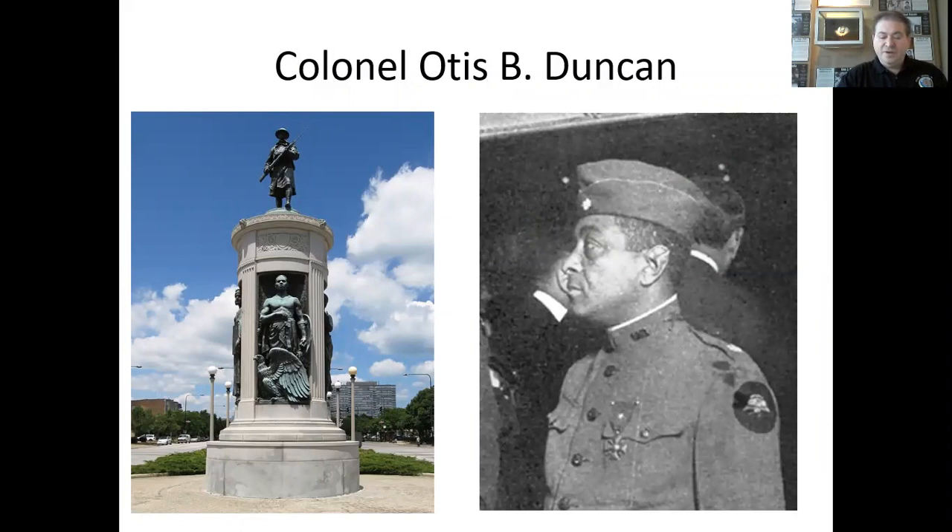Otis Beverly Duncan was an American officer in the United States Army. He was the highest-ranking African-American in the American Expeditionary Forces at the end of World War I, serving as a Lieutenant Colonel in the 370th Infantry Regiment. Illinois paid for the training of an all-African-American regiment within the Illinois National Guard. The unit organized in the 1870s was the 8th Illinois Infantry. The monument on the left side of the screen currently stands in the Bronzeville neighborhood of Chicago and commemorates the 8th Infantry. Duncan entered the Illinois National Guard in 1902 and was assigned to the 8th Illinois and commissioned as an officer. When the 8th Illinois was called into national service during the Punitive expedition into Mexico in 1916, Duncan served as a major on the regimental staff.